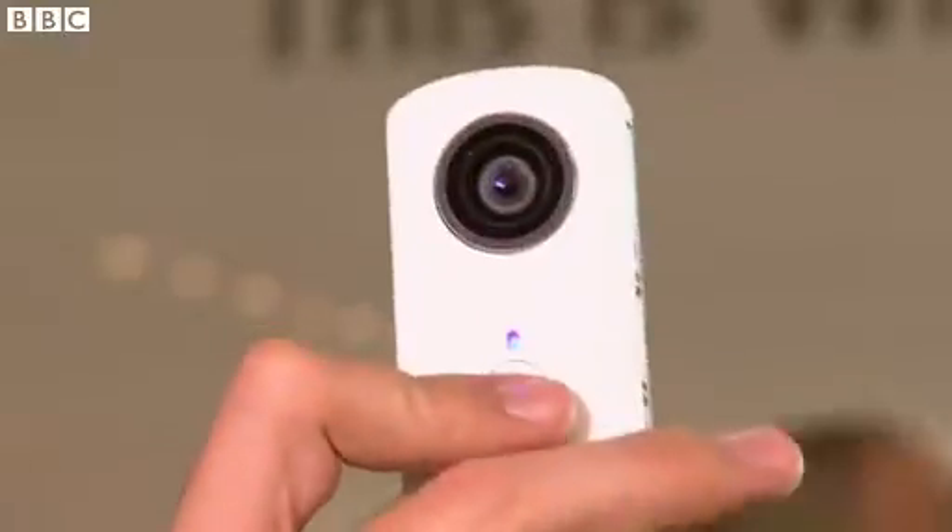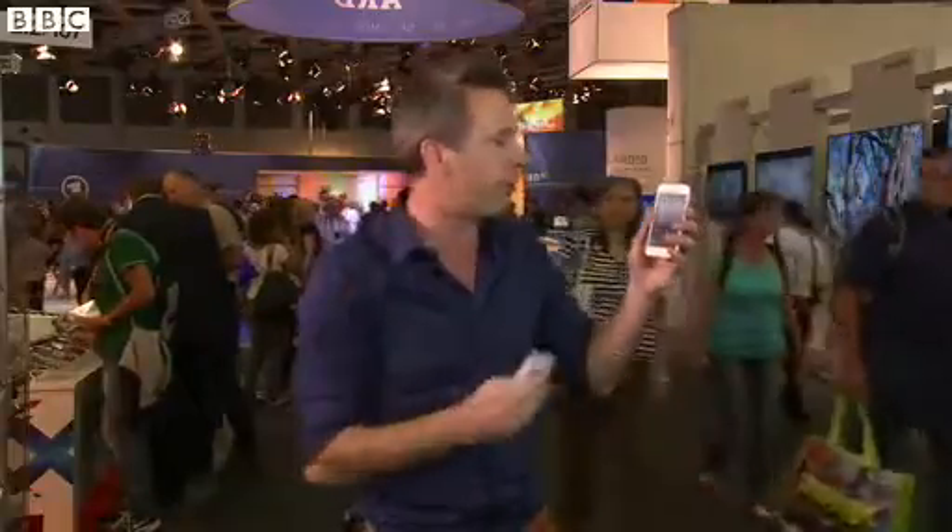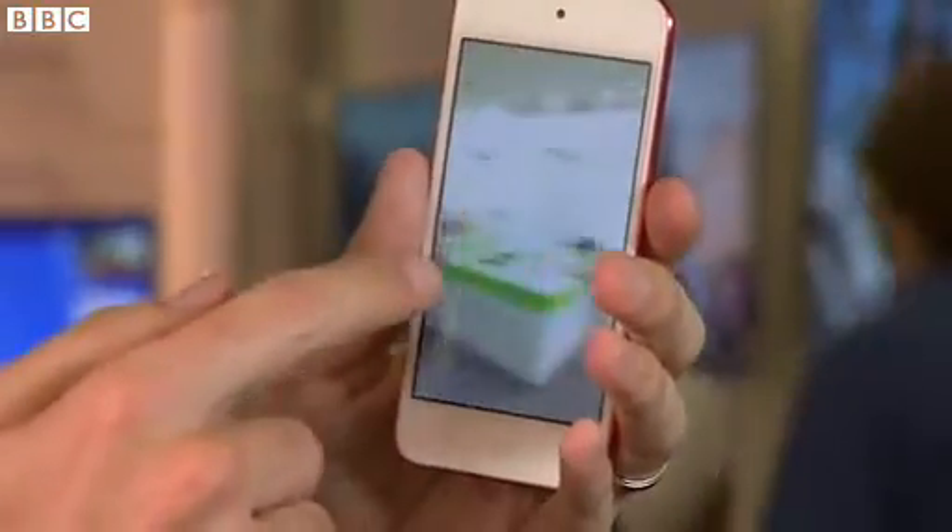It actually has two cameras back-to-back and two super fish-eye lenses, and when you take a photo this device stitches those images together and sends the results to your iPhone or iPod. The picture is pretty impressive — it goes all the way up to the ceiling and all the way down, and the only thing the device can't capture is itself.